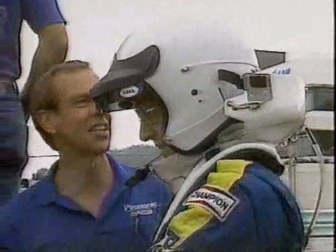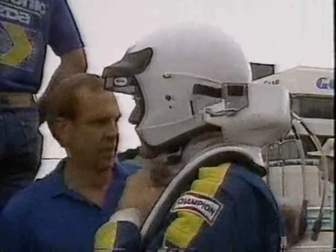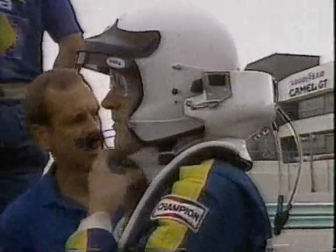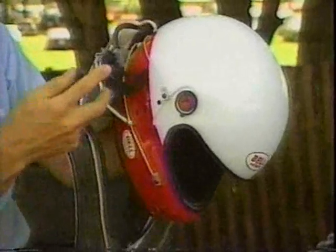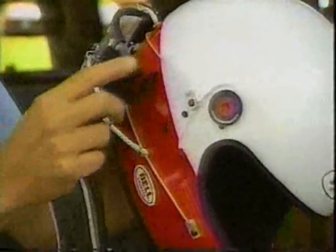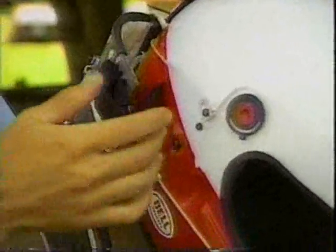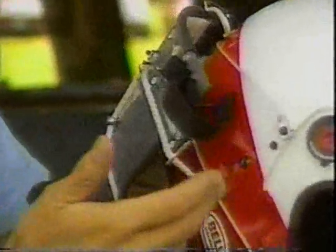Dr. Bob Hubbard, an automotive engineer and part-time pit crewman to his brother-in-law, Camel Lights champion Jim Downing, has worked for more than two years on a neck-saving device with two goals in mind. One is to reduce neck loading in an extreme or crash situation, and that would be done by these black straps here, which are slack until you get to the extreme range of neck motion. This other system is intended to reduce neck loading during driving operations so the drivers wouldn't get quite so tired. So it really has two purposes.